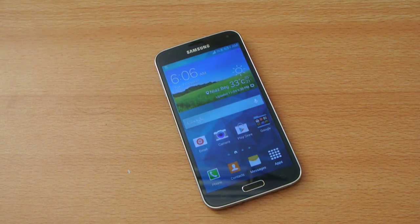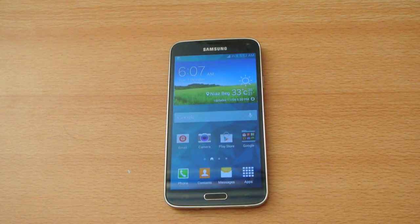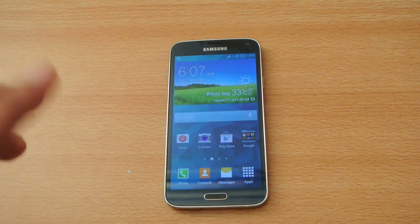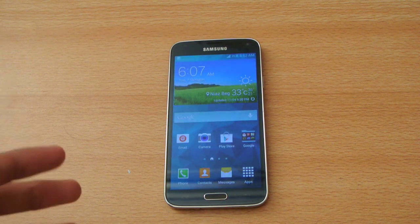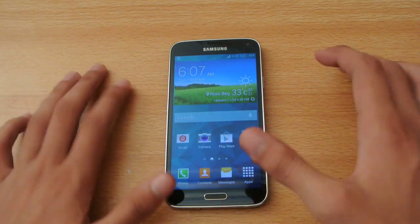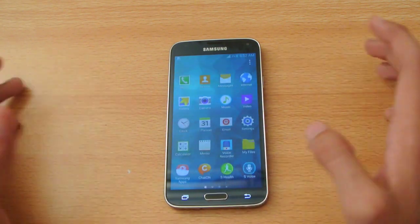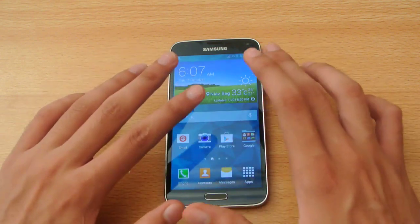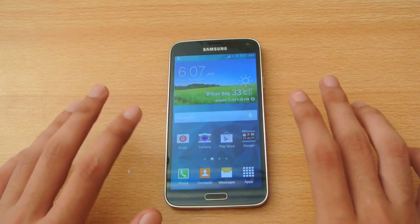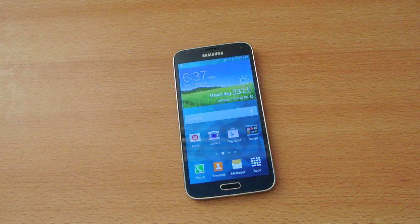Number forty: on the Galaxy S5 you can download apps and games faster than ever because it comes with a download booster mode, which boosts downloads up to 30% faster. Number forty-one: the Galaxy S5 is an extremely popular Android device with great custom rooting support — if you can root it, you can change the software, install custom ROMs, flashable zips, kernels, overclocking, and more.